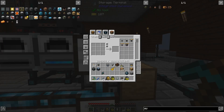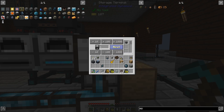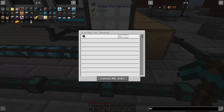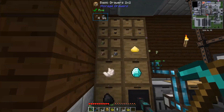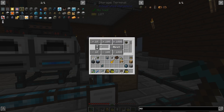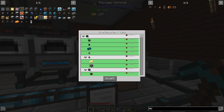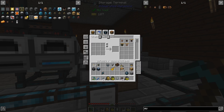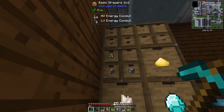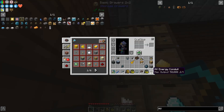I also taught it how to do the higher tier ones. In theory we can say make me an MV conduit — let's do 16 of those. That takes a little bit longer because it's more complex, but not much. All 16 are done. Last but certainly not least, I've also taught it the HV recipes. So I can tell it to make a full stack, assuming I have all the Enderium and Lumium necessary. And now I have a crispy stack of HV conduits ready to go, which I can use to upgrade all of my conduits in the base.